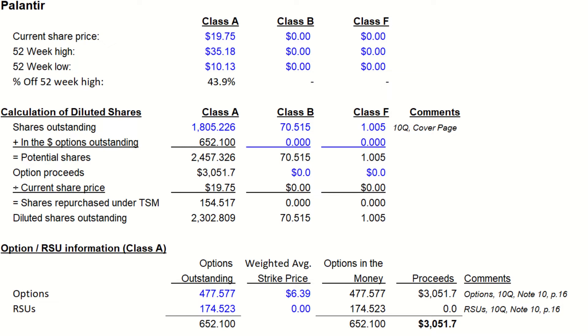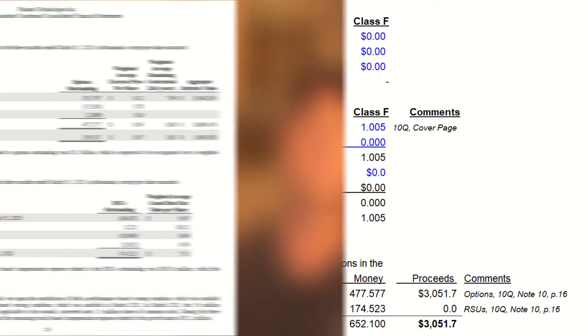...these are all considered to be in the money, which means they would dilute current shareholders. However, when these are exercised, employees must pay the premium, which the company will receive, which equates to roughly $3 billion in cash, which is assumed to be used to go and purchase shares at the current market price of 1975. Now, they also have 174,523,000 RSUs outstanding...